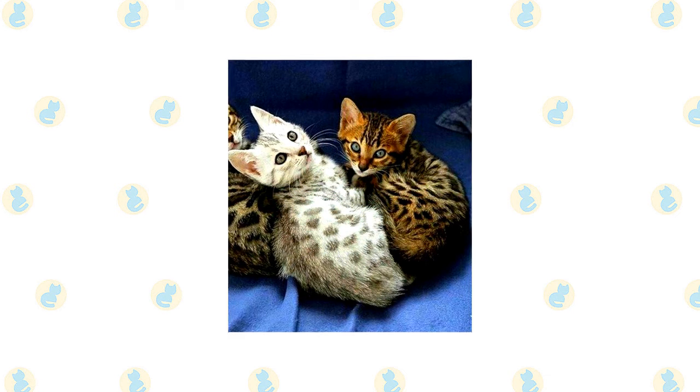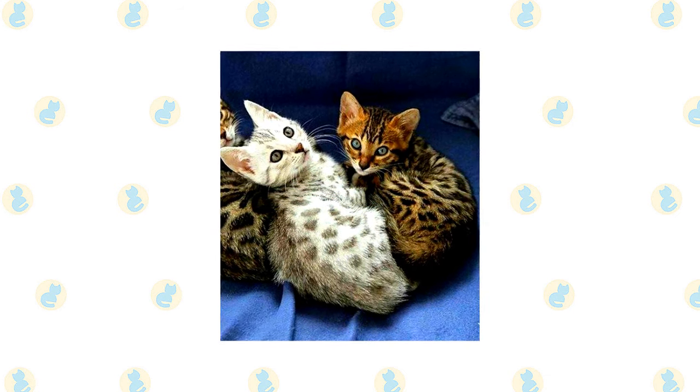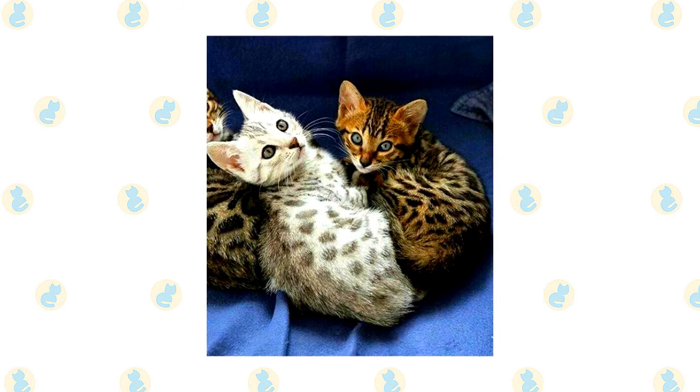In addition to the silver, bronze, and smoke colors, Maus can come in solid black, blue silver, blue spotted (a dilute version of bronze), blue smoke, and solid blue — but these colors are not permitted in the show ring.